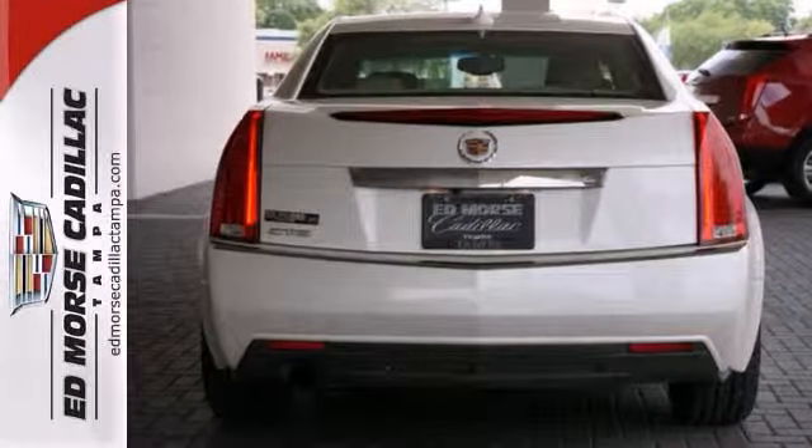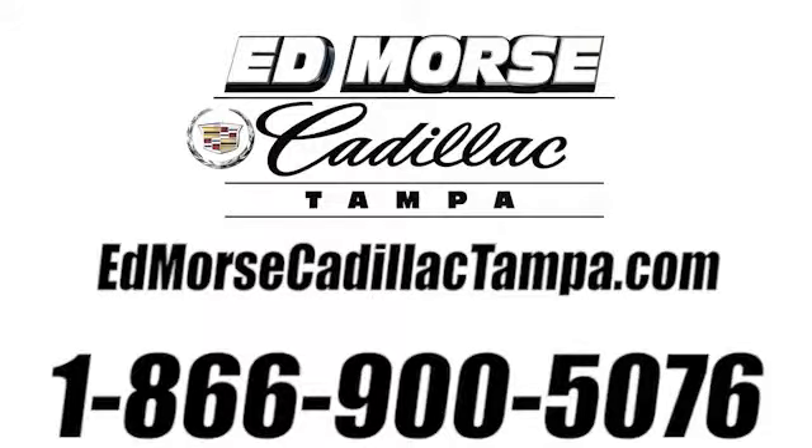Come in and take it for a test drive. Call us today at 866-900-5076.